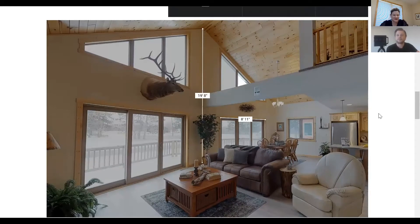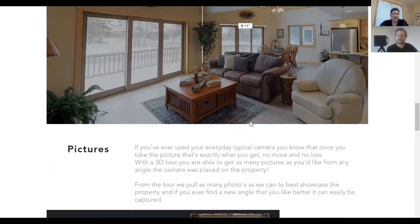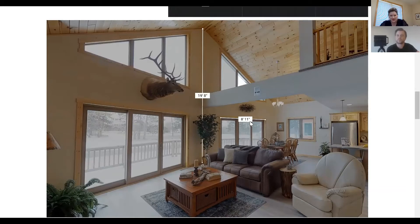You can step into the space too. This is a lofted space — if you wanted to know the full ceiling height going from the floor to the ceiling at the middle, it's 19 feet 8 inches. And you can see the door is 8 feet 11 inches. It's more detail than you'd get wandering into a property with a tape measure. It's almost better than being there because you get measurements right away. Anybody with access to the tour can do this — the buyer, the realtor, anyone.